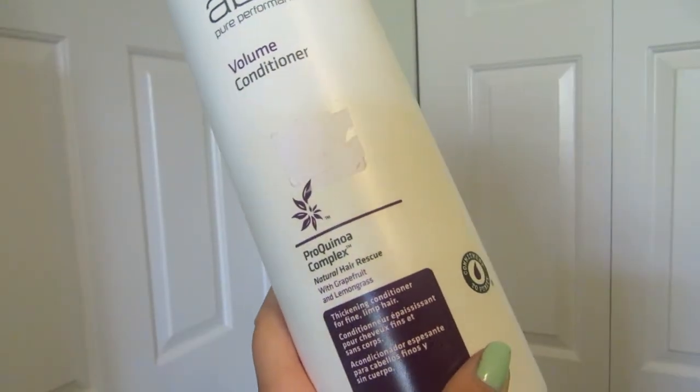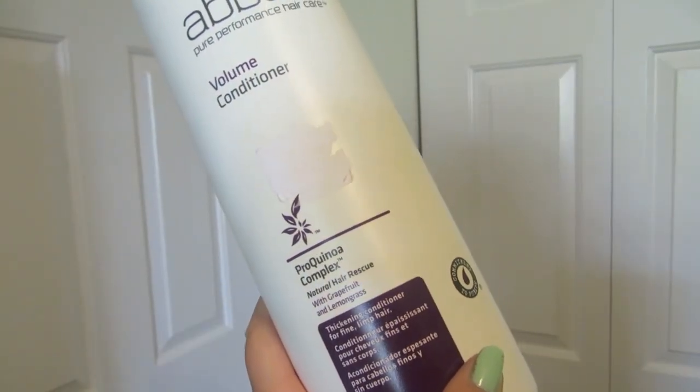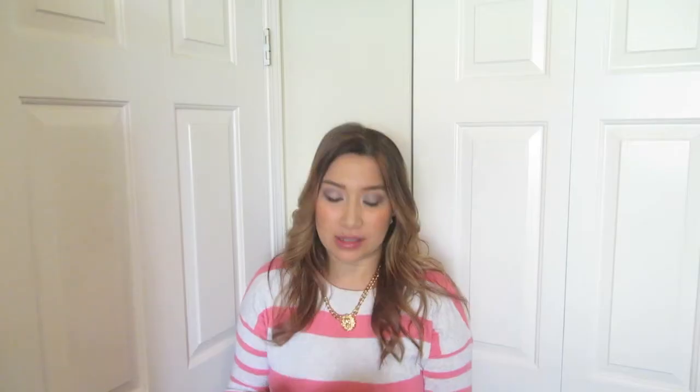I generally like using products that don't have to be entirely sulfate-free, but something that has less sulfates in it. Sulfates are pretty much an affordable detergent that they put in shampoos, deodorant, skincare — a lot of things.